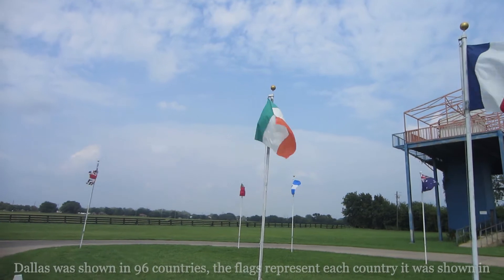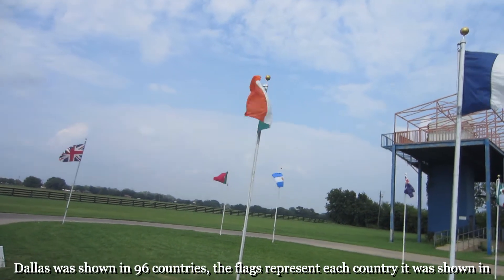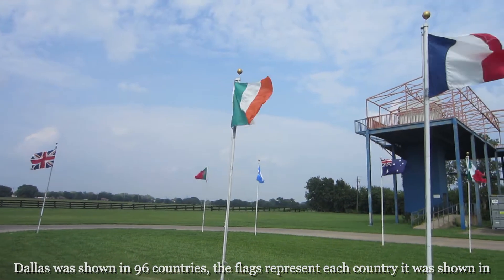Along that line, Dallas was translated into 55 languages. I'm at the South Fork Ranch now, actually at the house. We've just got off the tractor and we're going inside now for our little tour.